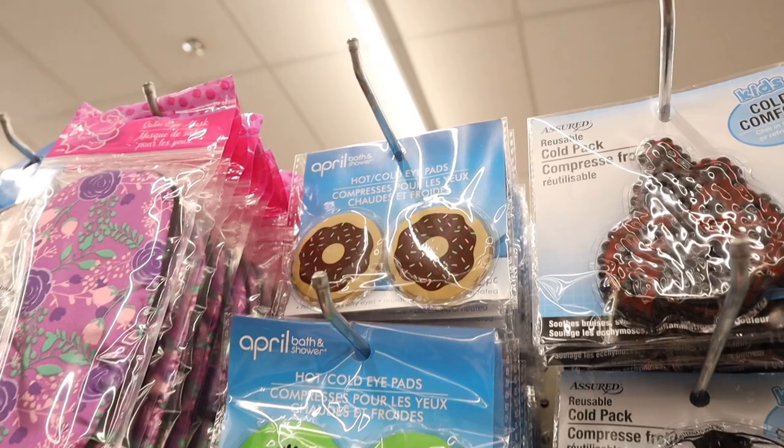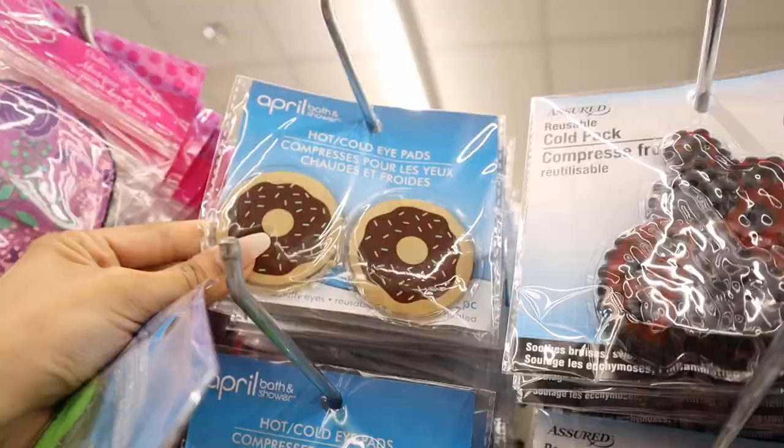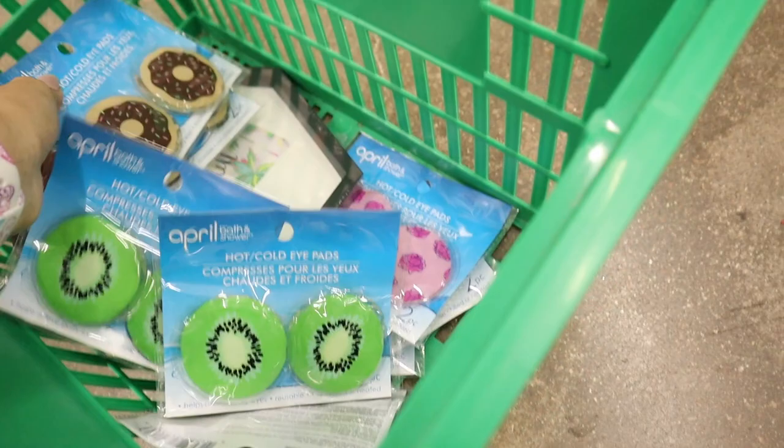I also found more hot and cold iPad pads — they have kiwi ones and donuts with sprinkles. I'm seriously in heaven. Here's a closer look: I love the shaded green, super cute. The sprinkles one is my second favorite — it's pink and mint green. Which one is your favorite? Mine has to be the pink one with the roses.